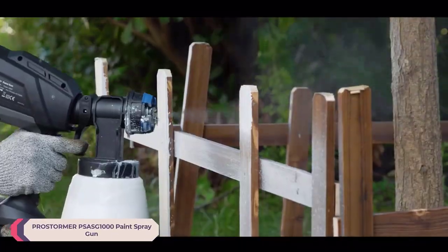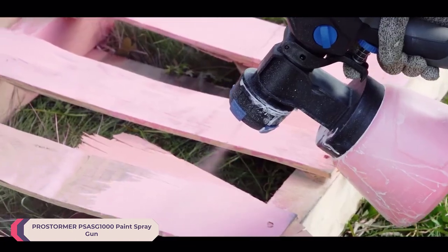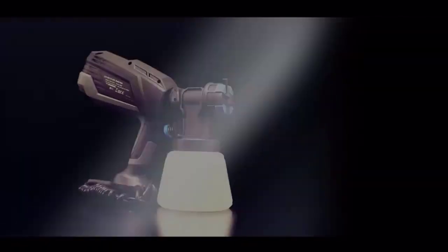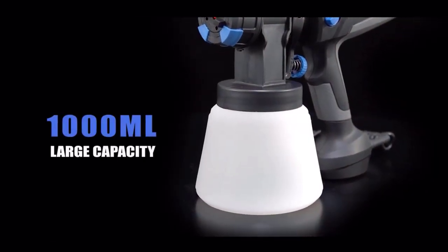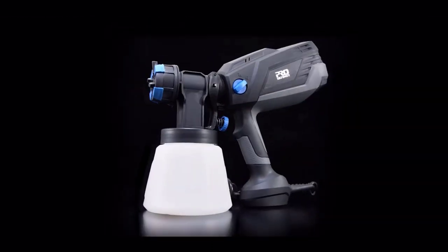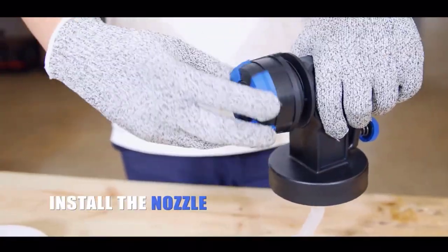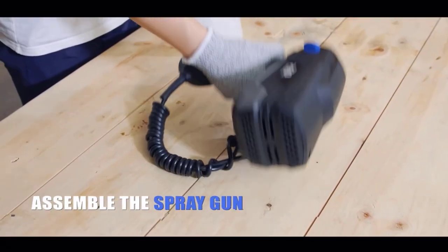Number 5: ProStormer PSASG 1000 Paint Spray Gun. The ProStormer PSASG 1000 Paint Spray Gun is a reliable tool for any home DIY enthusiast looking to tackle painting projects with ease and efficiency. With its impressive features and user-friendly design, it's certainly a standout choice in the market. The PSASG 1000 boasts a powerful electric motor with a no-load speed of 30,000 RPM, ensuring consistent and smooth paint application without any interruptions or inconsistencies. This high-speed performance allows for swift completion of projects, saving both time and effort.